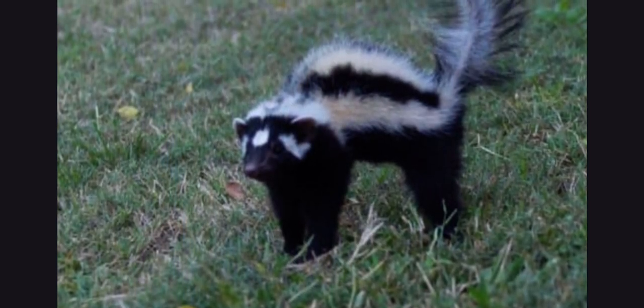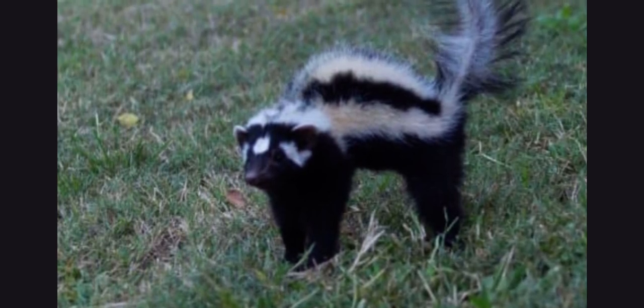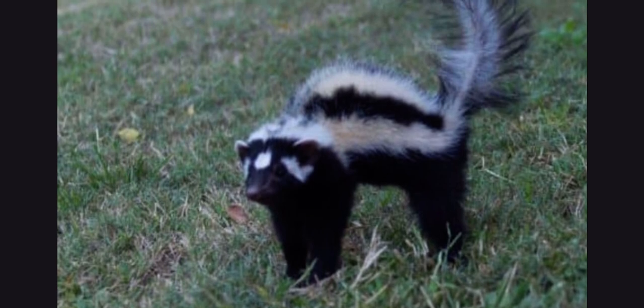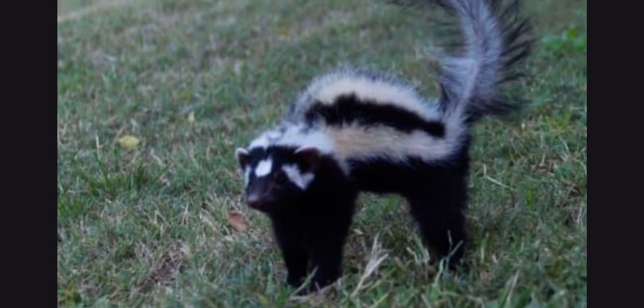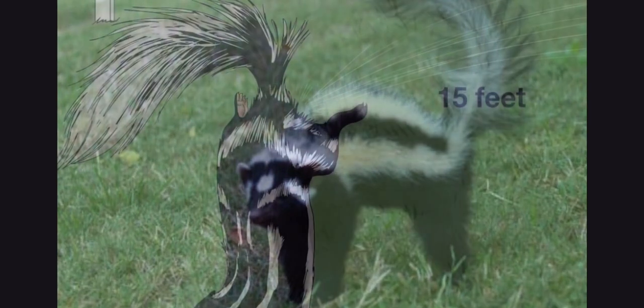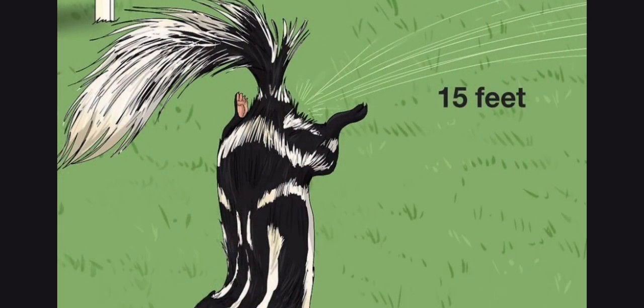Striped polecats do have ways of defending themselves, including spraying out a bad-smelling odor that not only marks their territory but also deters enemies away from their area. As shown in this graphic, the spray can reach as far as 15 feet, which gives the Zorilla a decent amount of time to escape from any predators it may encounter.